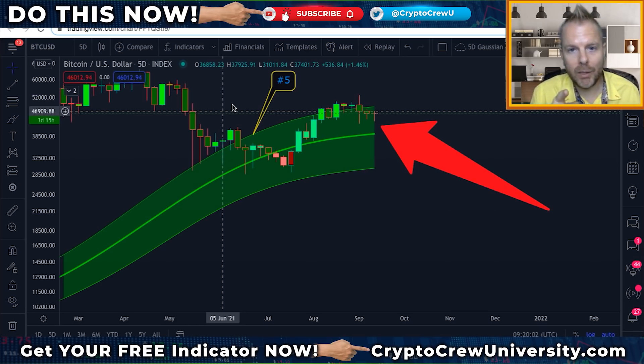In today's video, if you wait until the end, I'm going to give you our secret weapon that we're using to monitor and track Bitcoin's every move — to see that major move coming in real time. It's time for you to buckle up.